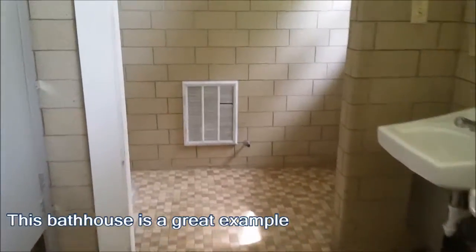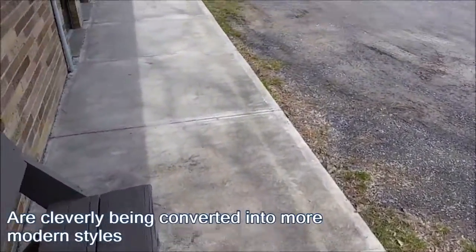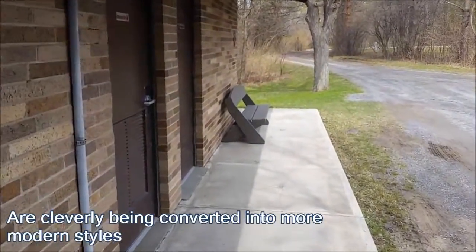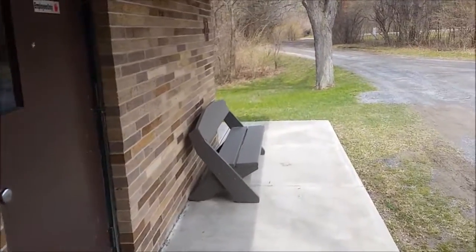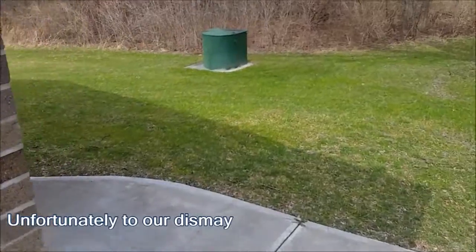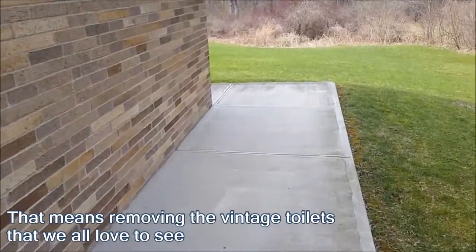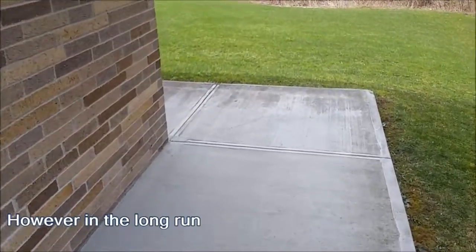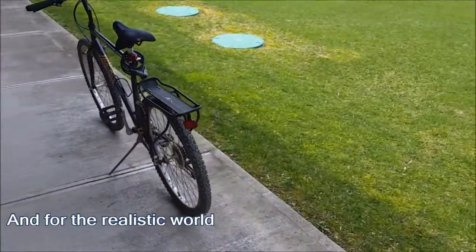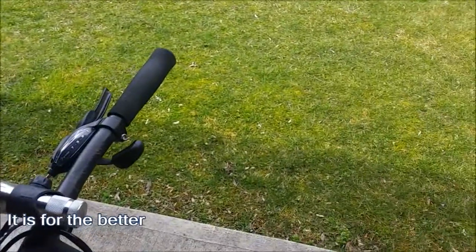This bathroom is a great example of how vintage bathhouses are cleverly being converted into more modern style bathrooms. Unfortunately, to our dismay, that means removing the vintage toilets that we all love to see. However, in the long run and for the realistic world, it is for the better.